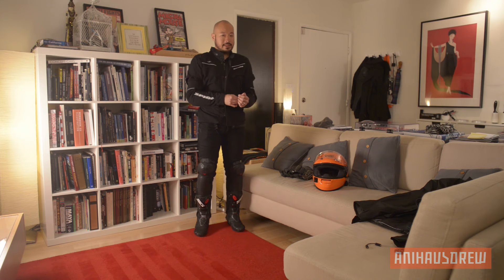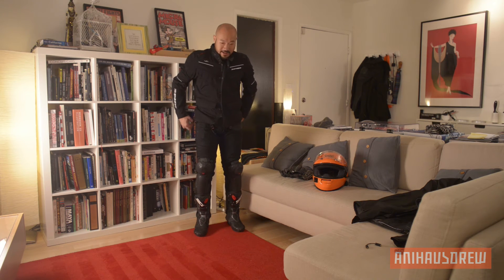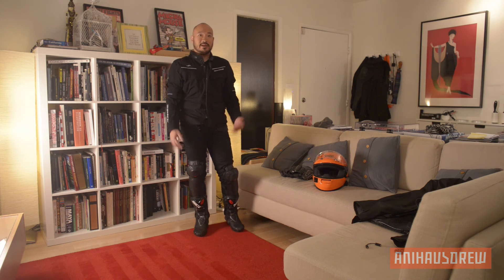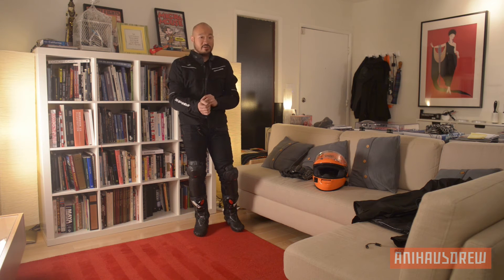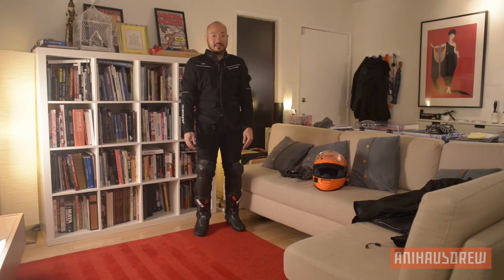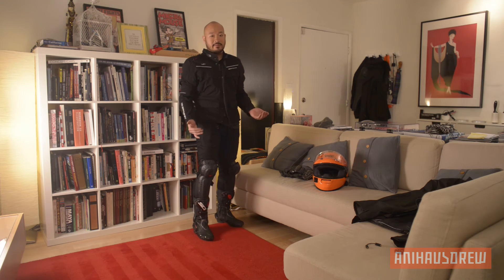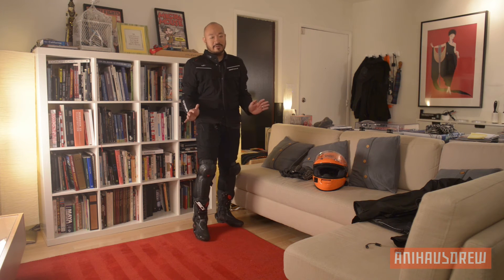Alright guys, this is what it looks like with all the gear on. I might not look like a fashion model, obviously. But one thing that's always stuck with me — and my wife reminds me of this — is that you want to dress for the crash, not for the ride. I've got the Maple jeans on. What I like about them is that they don't look like motorcycle pants, and you can actually wear them around work, depending on the type of work environment you're in.